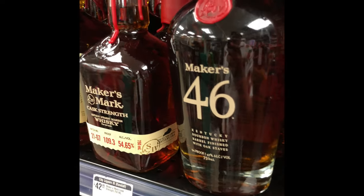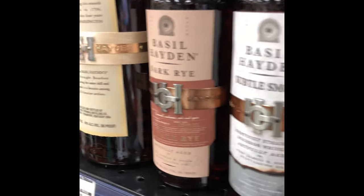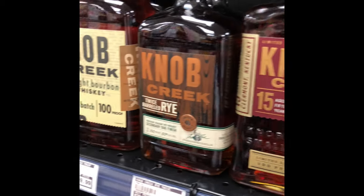Don't use this one in cocktails. When it comes to cocktails, Maker's Mark is amazing. Basil Hayden — put those in your cocktails all day, ladies and gentlemen. Knob Creek are great, but when you're paying top dollar, like the 15-year, don't do that in cocktails. The 90 is good for cocktails, but not the 15.